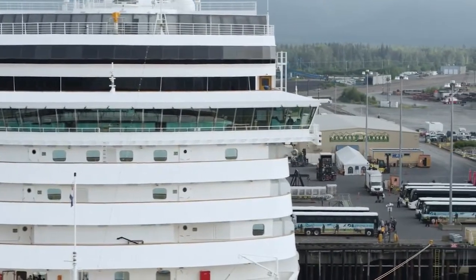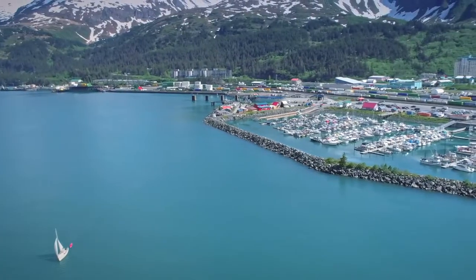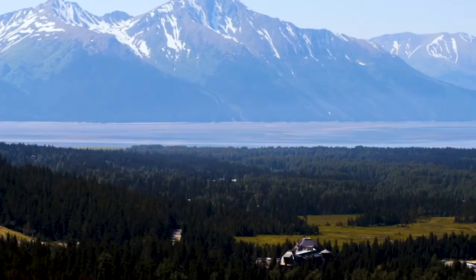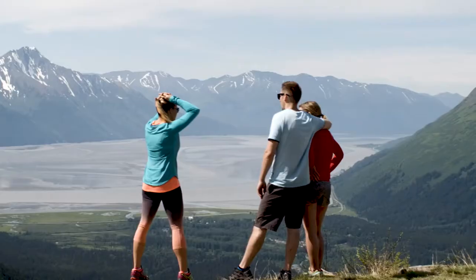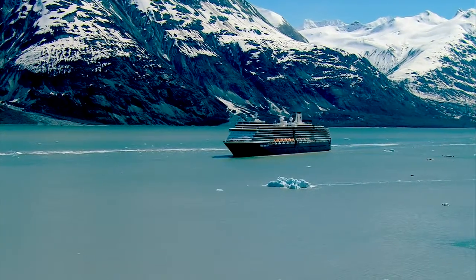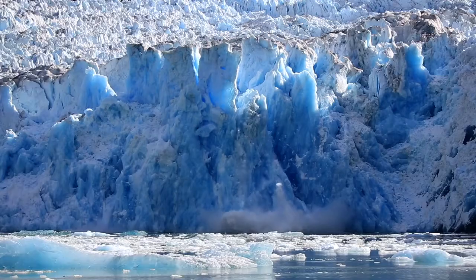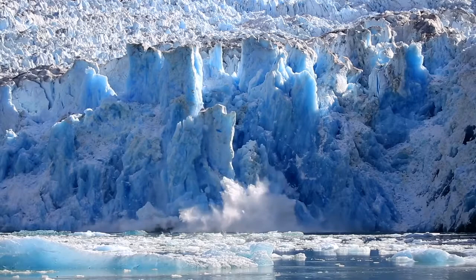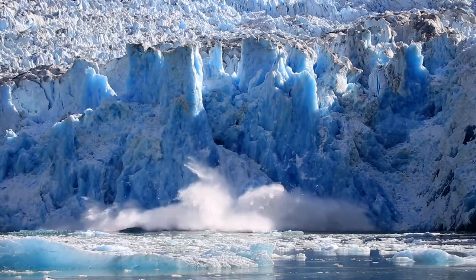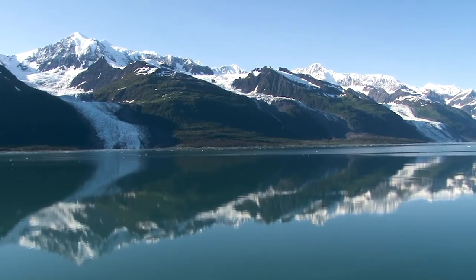After many years of calling in Seward on our Glacier Discovery cruises, in 2021 we made the decision to move to Whittier as the new embarkation and disembarkation port for these itineraries. It means that Glacier Discovery cruise guests will not only experience Glacier Bay National Park, but also either the magnificent and massive Hubbard Glacier or the majesty of cruising in glacier-studded College Fjord.